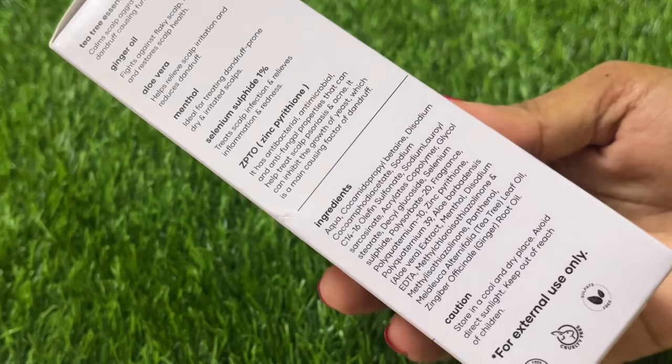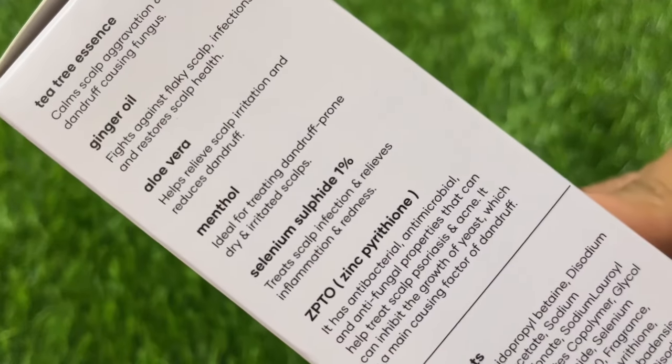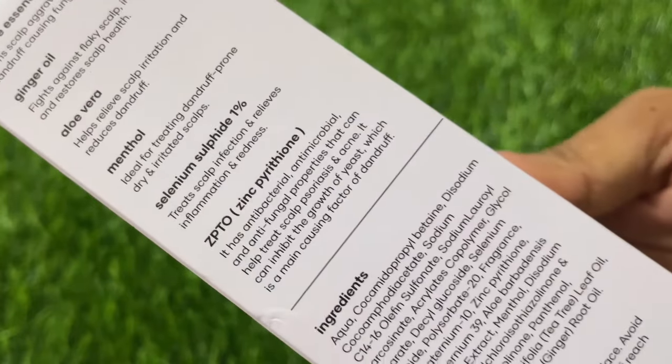This is the anti-dandruff shampoo. Dandruff gets stuck in your scalp, and if you have dry scalp, for your scalp health you have to use an anti-dandruff shampoo. Even if you oil regularly, you still need to use it. It works against dandruff-causing bacteria, scalp irritation, and any infection in your scalp — it also helps keep your scalp healthy.